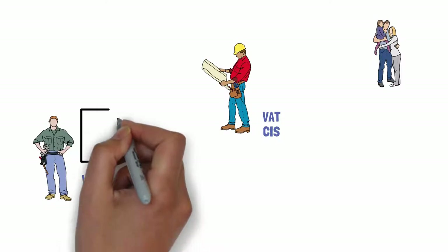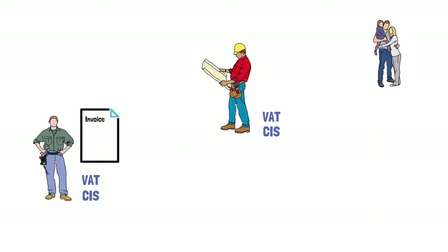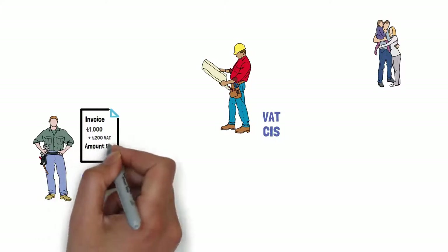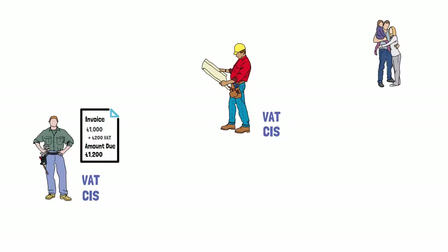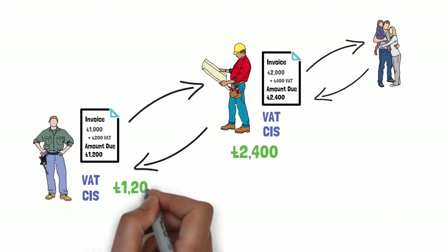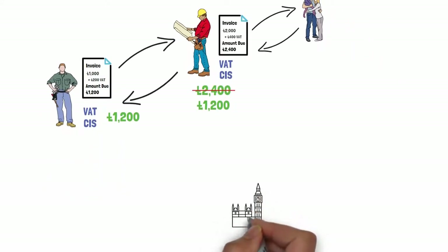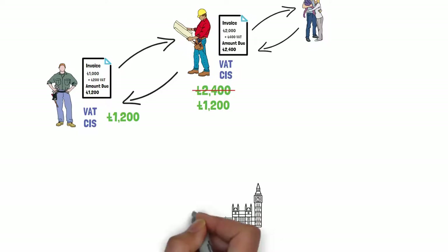Prior to March 2021, when Paul was brought in to assist Carl with a project, Paul would send an invoice to Carl. Paul would charge VAT for the service provided at 20%, so Paul would charge £1,000 for the service and then add £200 for the VAT element. At the conclusion of the job, Carl invoiced the Jones family for £2,000 plus £400 VAT. Carl then pays Paul a total of £1,200.